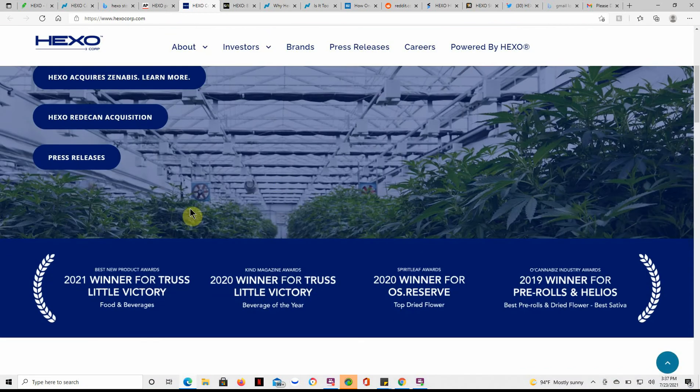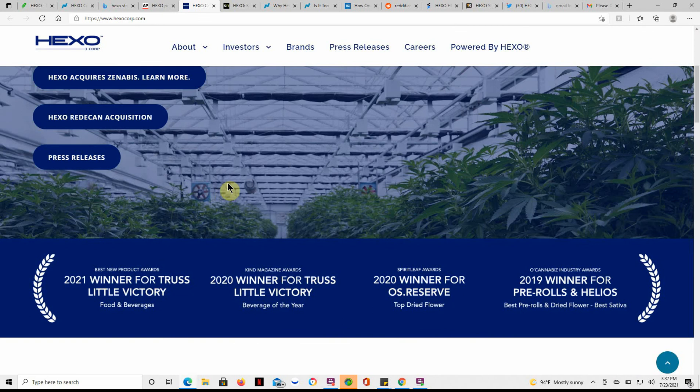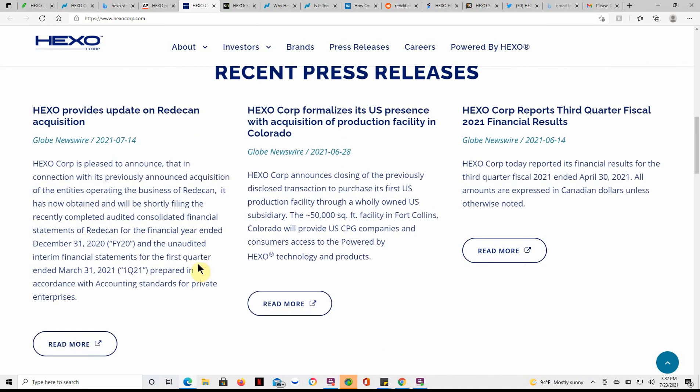It seems like a lot of these smaller companies are doing acquisitions and joint mergers. Aurora is a major one, and so is Freya — I've talked about those on the channel as well and own both of those stocks. Here it talks about Hexo providing an update on the Retican acquisition — you can find all this on hexocorp.com.